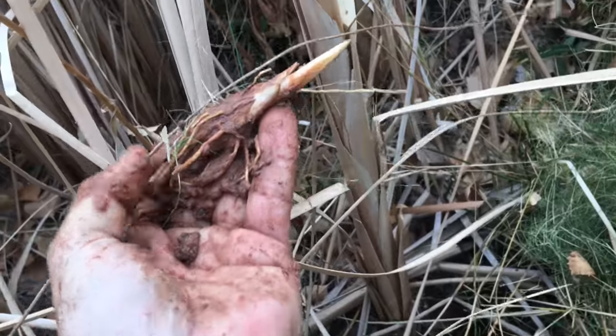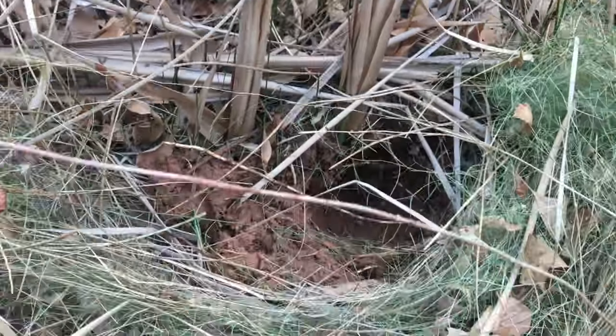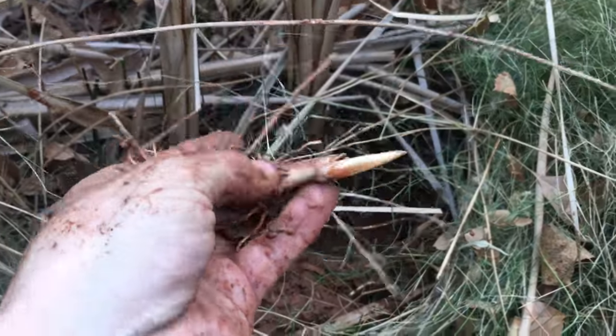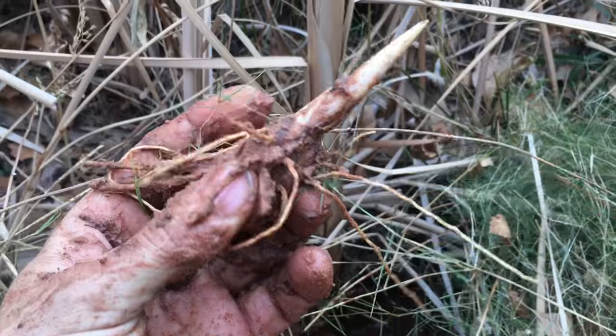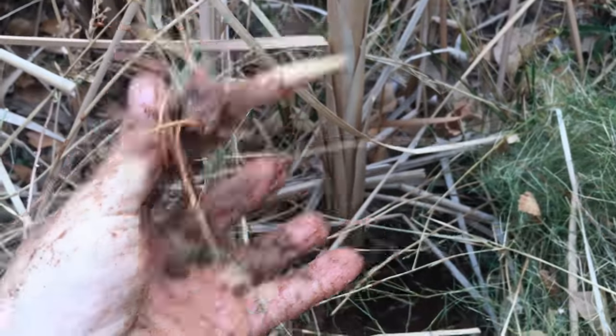This is what's known as a corm. And then there are also parallel runners, which go from plant to plant down here. Maybe we'll try to score one of those out. That's definitely edible, obviously when washed off — that's a cattail corm, a young corm.